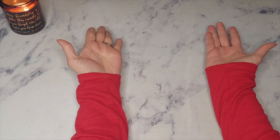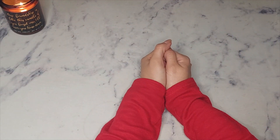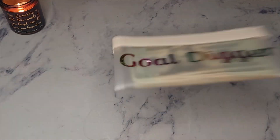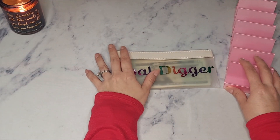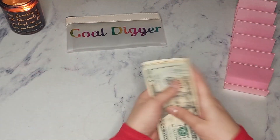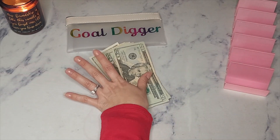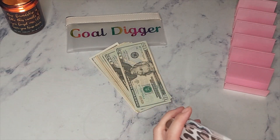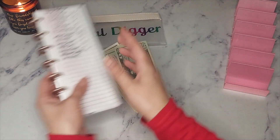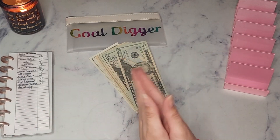Hey guys, I am back with another video. For those of you who are new to my channel, welcome, and for returning subscribers, welcome back. This is going to be a savings challenge video, so let's get started. The amount we're going to be working with today should be a hundred and three dollars, if I'm not mistaken. Let me get my notes ready so I know what's happening.